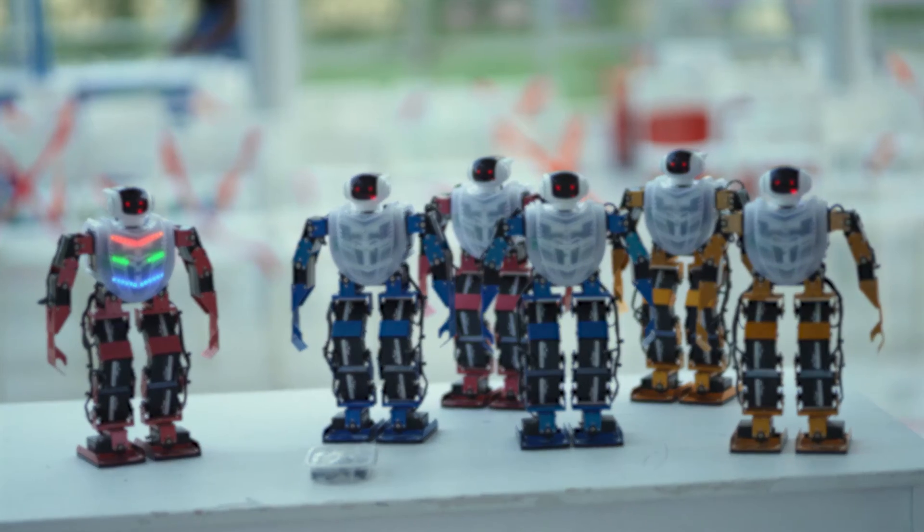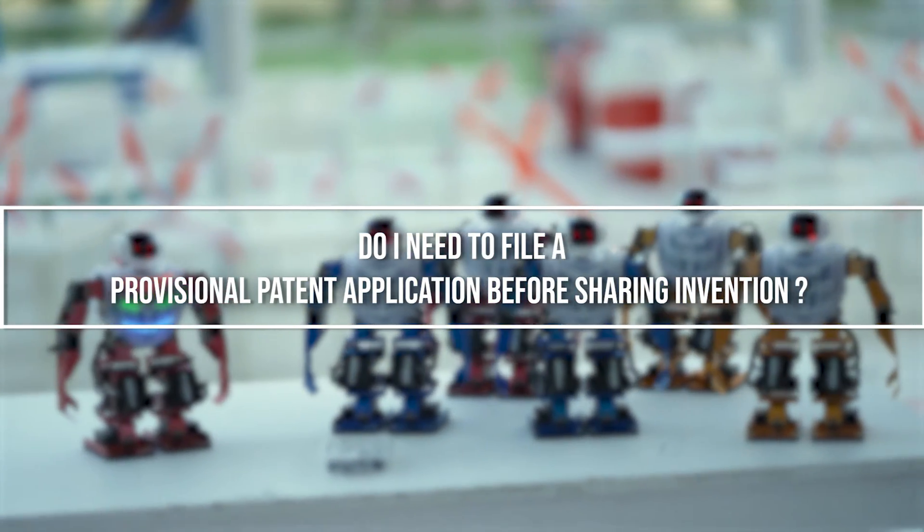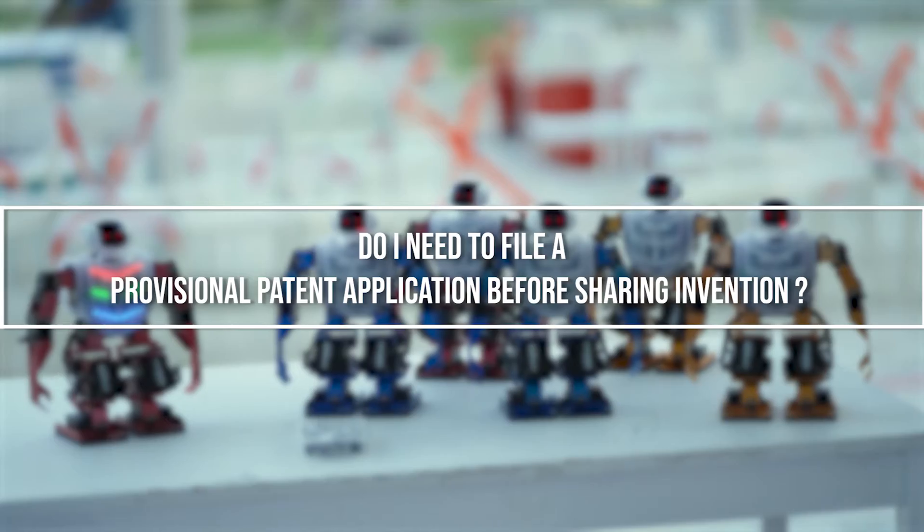These are questions that have come up either through my inbox or through my channel feed. A frequently asked question is: do I need to file a provisional patent application before I show or share my invention? And there's no real clear-cut answer to this. My bias is file early, file often, especially with respect to provisional patent applications. You're going to feel so much better if you have a provisional patent application on file before you approach manufacturers or investors or others to get help with your design, building prototypes, for example.